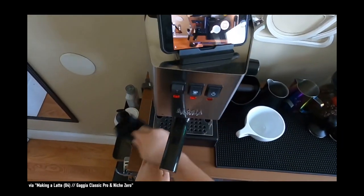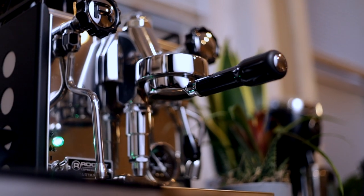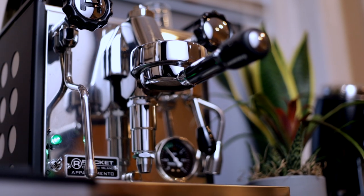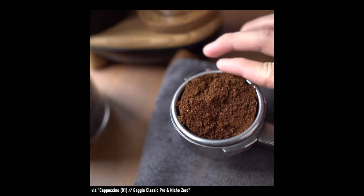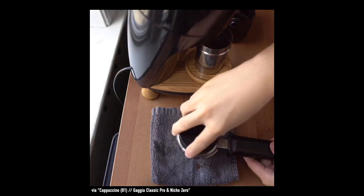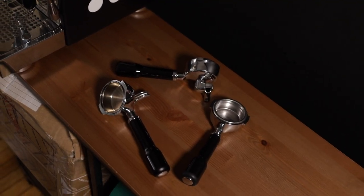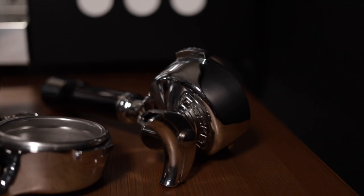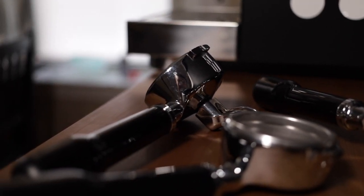Moving on to functionality: the Gaggia has a proprietary brew group, while the Rocket has an E61 group head, which is a standardized brew head found on many other premium home and commercial espresso machines. While both accept the standard 58mm basket, you won't be able to use any other portafilter on the Gaggia other than those designed specifically for that group head. The Rocket will work with any portafilter designed for the standard E61 group head. Both have options for portafilter handle customization, but with the E61 on the Rocket, you have a wider variety and range.